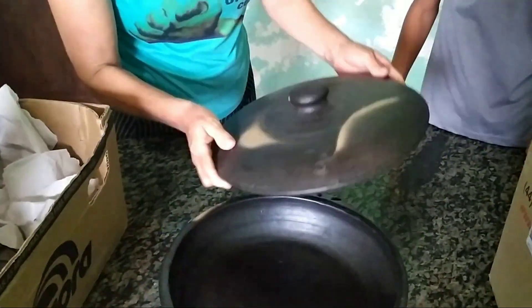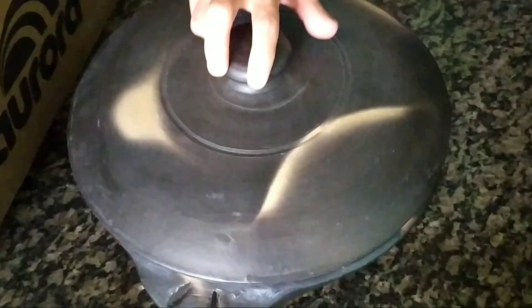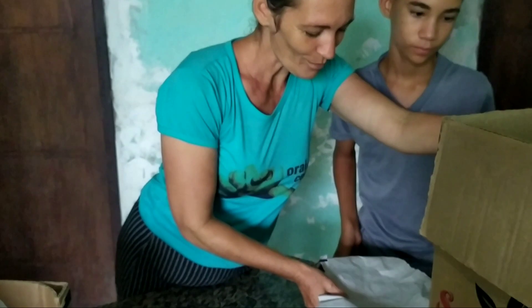Aqui a tampa, pessoal. Olha que panela boa. Muito boa. Grande. Ela é funda. Tem uma panela rasa. Aqui tem outra. Olha dentro dessa caixa. Tem outra. Eu trouxe tudo dentro da caixa para não quebrar, com medo de quebrar.